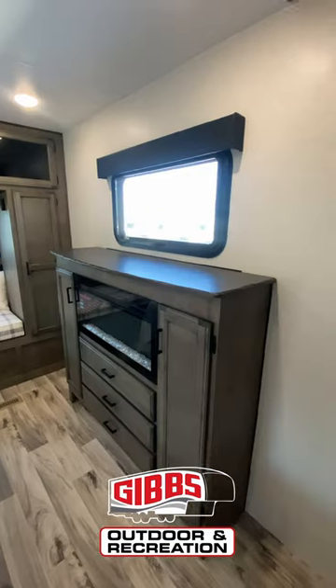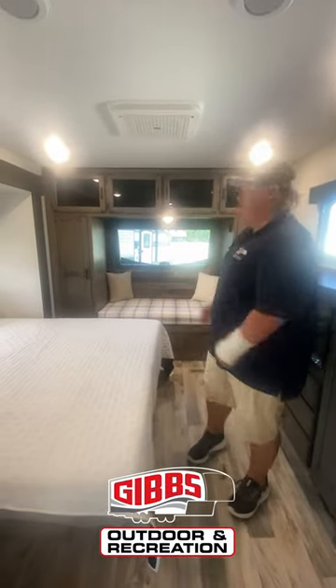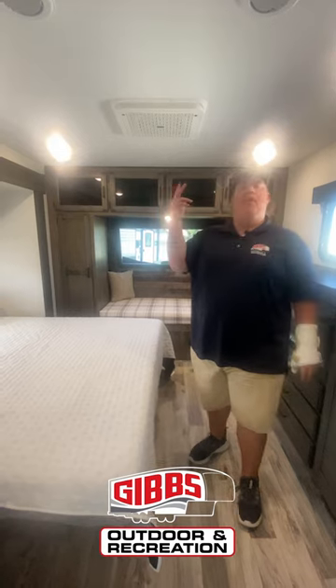The awesome part about this bedroom is you feel like you just have a ton of space because you have that bedroom slide, and then in this 108 degree Texas heat you can come here, chill, read a book, and enjoy these two Coleman Mach 8 ACs.